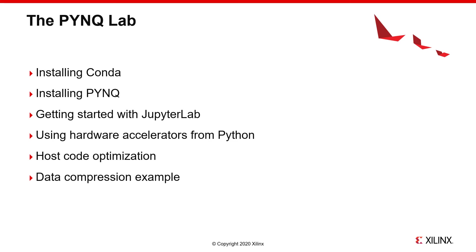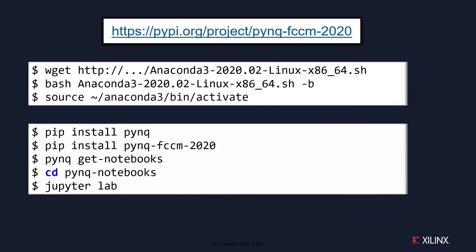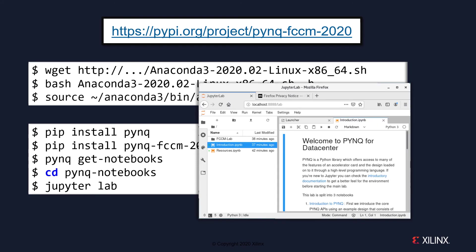Finally, we explore a design built in one of the Vitis libraries for compressing data using the LZ4 format. The only URL you need is the one which links to our Python package for this lab — on that page you'll find the rest of these instructions to copy and paste to complete the installation. First you should install and activate Anaconda, which will install Python, JupyterLab, and a number of other packages. With the Anaconda environment active you can then install PINK and the lab package. The PINK get notebooks command will create a PINK notebooks folder with all of the lab material in it, and from there you can start JupyterLab. This will cause a browser to appear, and double-clicking on the introduction IPyNB will bring up all of the documentation you need to start programming with PINK.